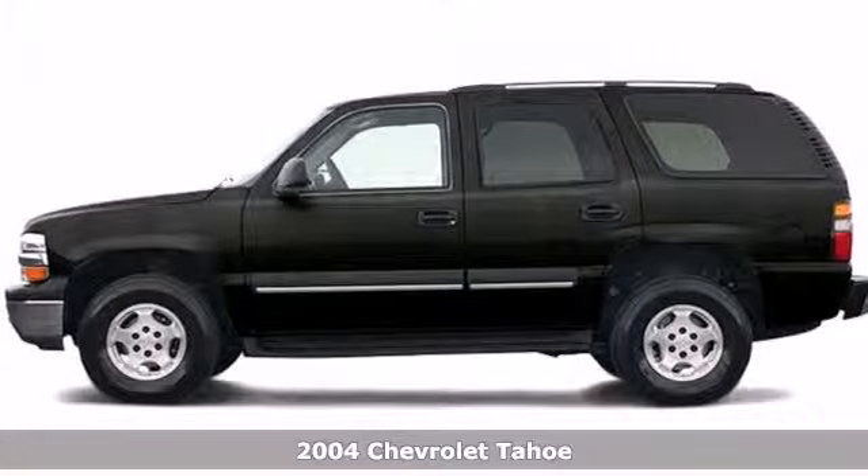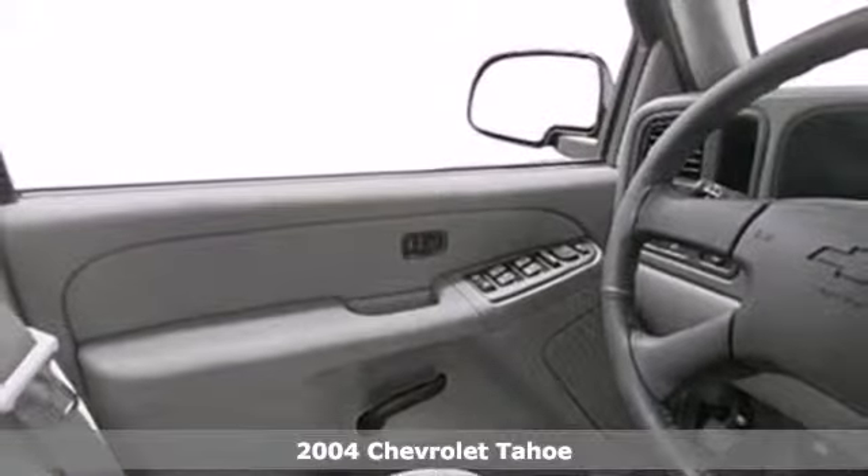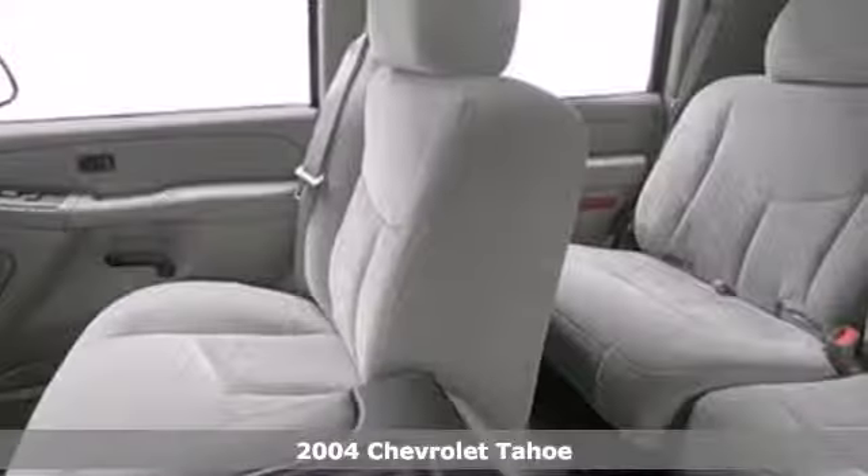Here's a 2004 Chevrolet Tahoe. Consider the comfort and convenience of an eight-speaker stereo sound system with a CD player, power door locks, rear child safety locks, and full analog instrumentation.